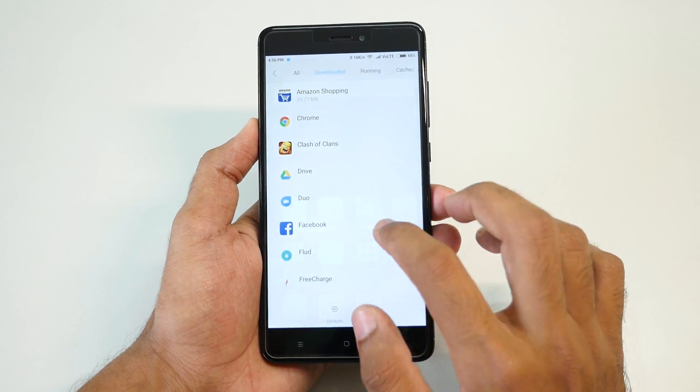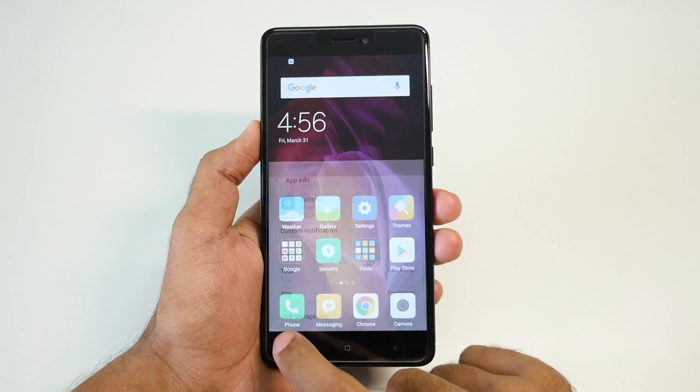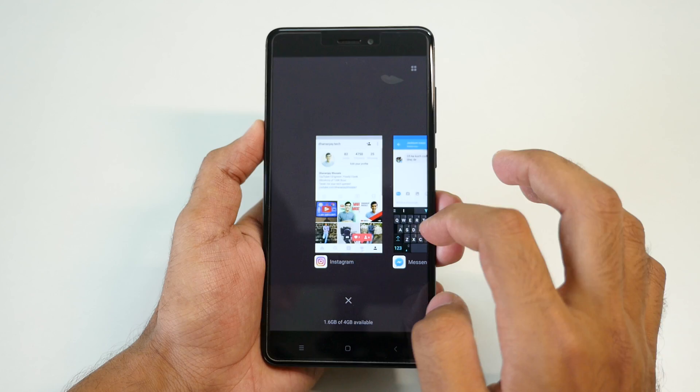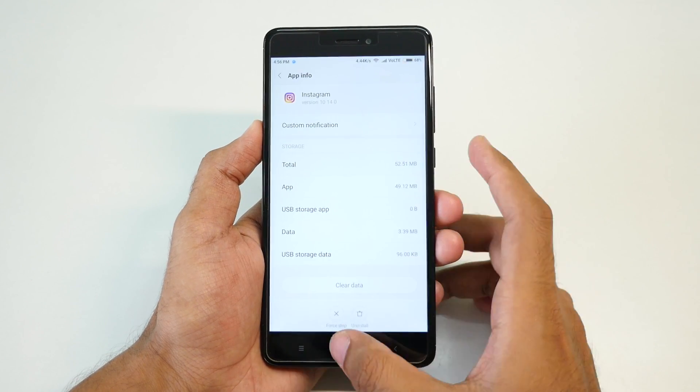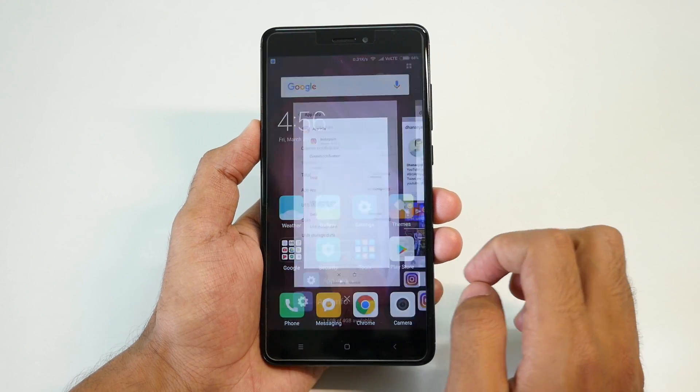Android Nougat is known for introducing multi-window, which is simply not present in this build. Try anything that you want but you will not get multi-window mode in the Android Nougat build on the Xiaomi Redmi Note 4. All other customization options are the same as any other MIUI device.